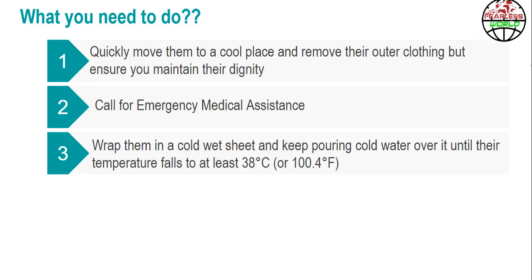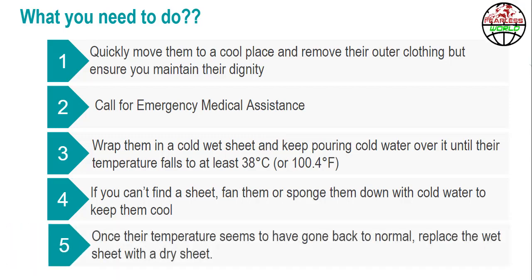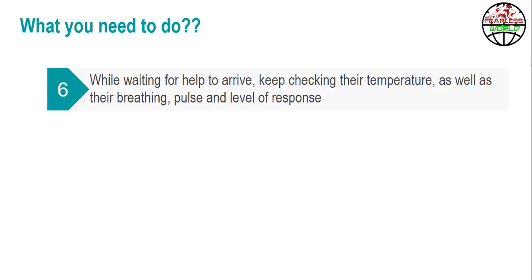Measure the temperature with a thermometer under their tongue or under their armpit. Step 4: If you can't find a sheet, fan them or sponge them down with cold water to keep them cool. Once their temperature seems to have gone back to normal, replace the wet sheet with a dry sheet. Step 5: While waiting for help to arrive, keep checking their temperature as well as their breathing and pulse and level of response.